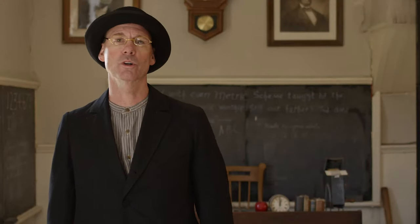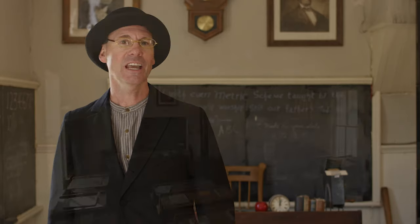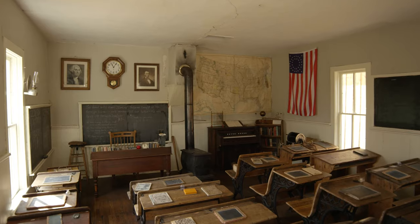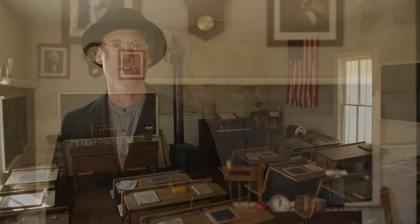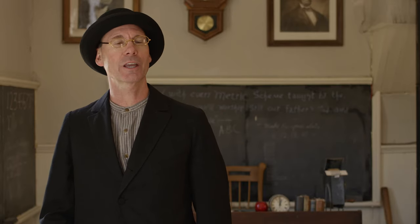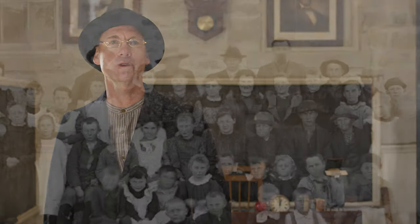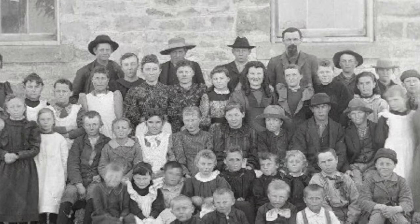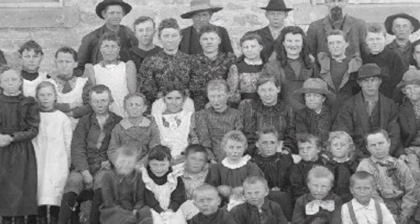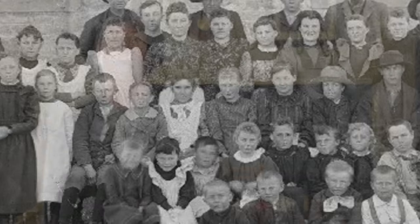Welcome to South Park City School, class of 1880. Take a look around. Where's the rest of it, you ask? Well, this is it. This is known as a one-room schoolhouse. Kids from kindergarten to high school all learned in the same room with the same teacher. The teacher had to be able to teach students of every level all at the same time.